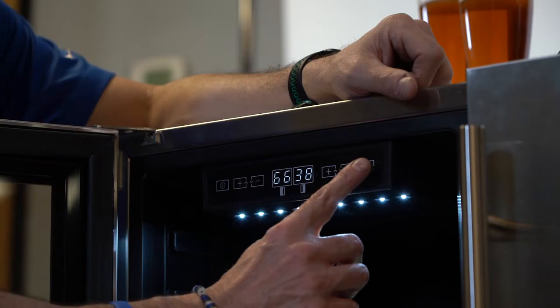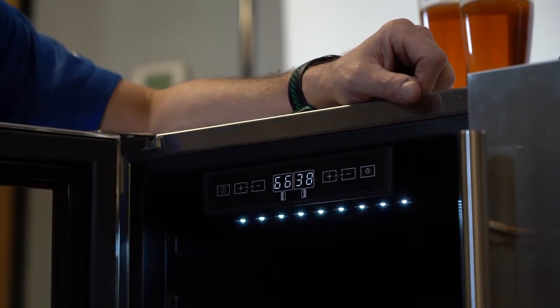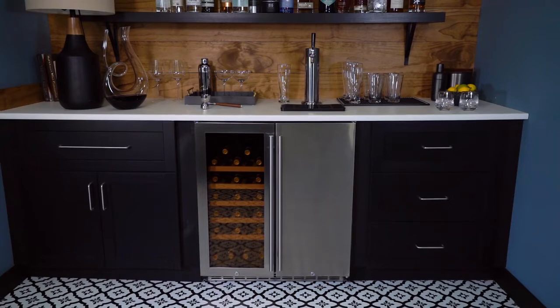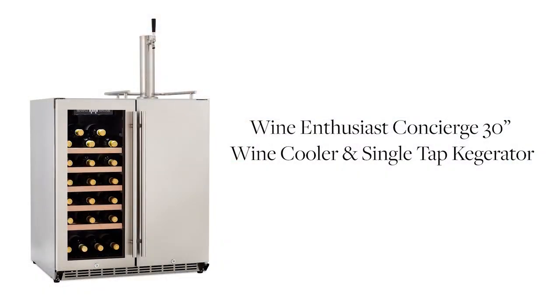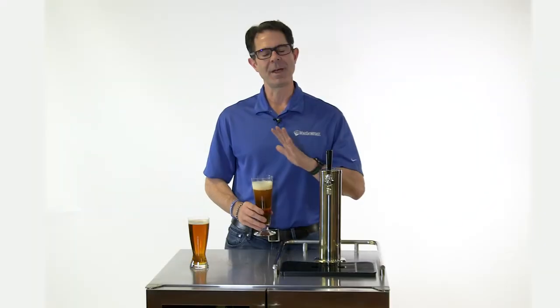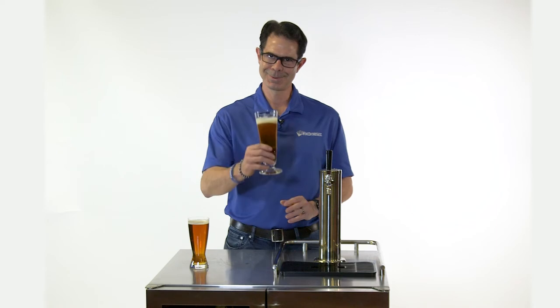From the control panel we can also turn off the light function and turn it right back on. So here you have it, our brand new Concierge Wine Cooler and Kegerator brought to you exclusively by Wine Enthusiast. If you have any questions at all, just give one of our Wine Enthusiast consultants a call at 800-377-3330. Cheers and enjoy.